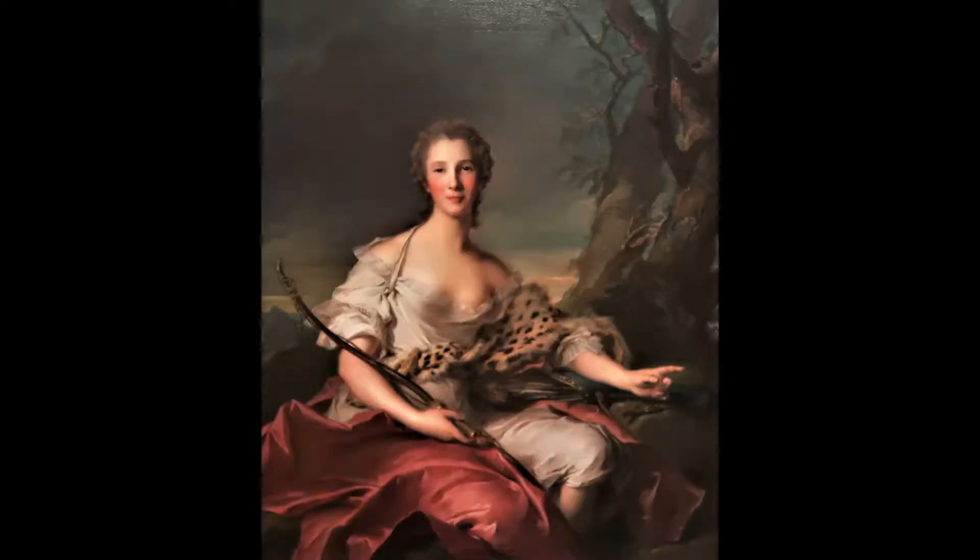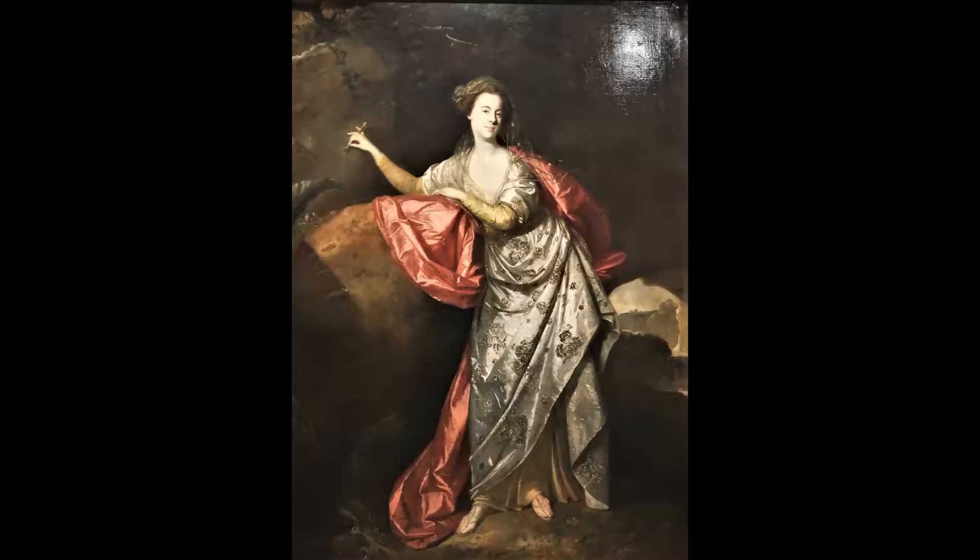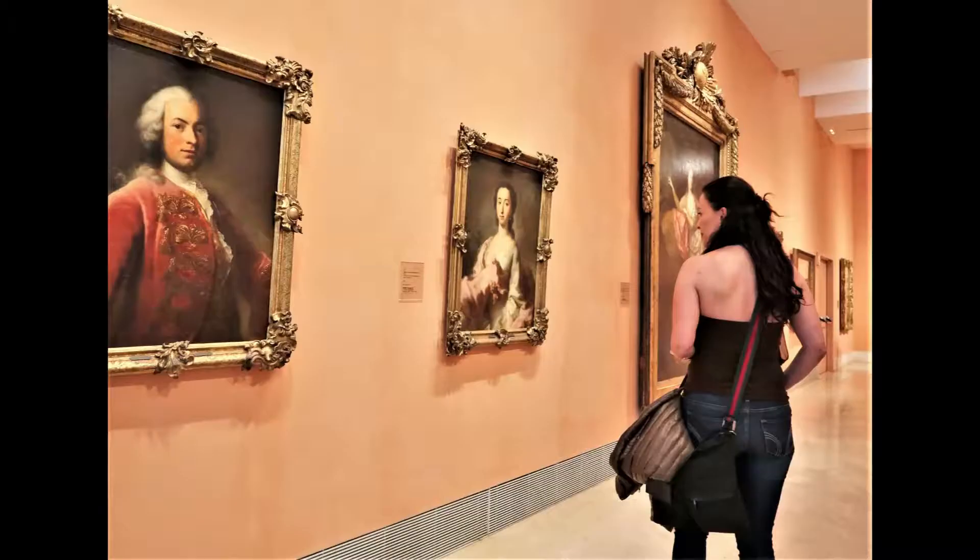丢勒、卡拉瓦乔、鲁本斯、弗兰斯·哈尔斯和卡纳莱托的作品帮助我们追溯16至18世纪欧洲艺术的轨迹。